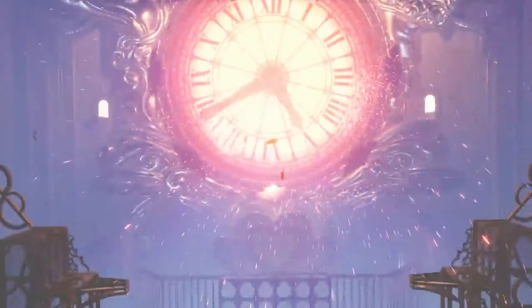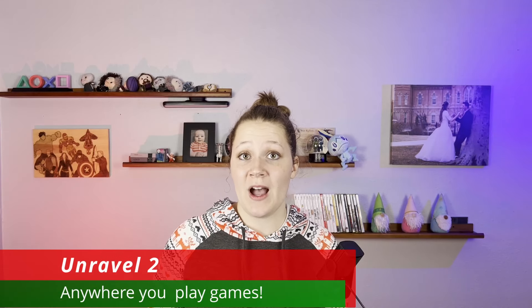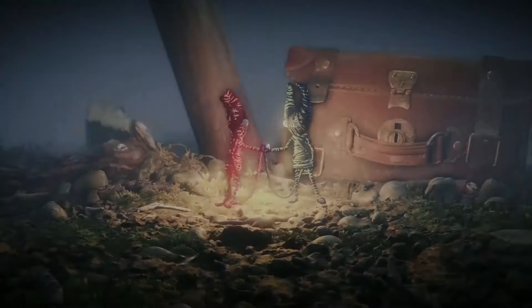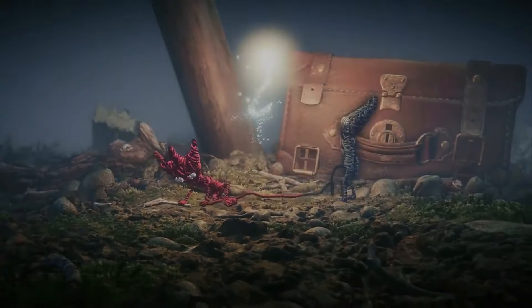That makes it great for new gamers who don't know what games they enjoy yet. Before the release of It Takes Two, Unravel 2 topped our co-op game list. This game has mystery around every bend. You and your partner will be playing as two little yarn figures linked together by a shared thread.